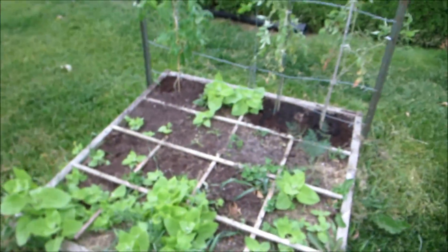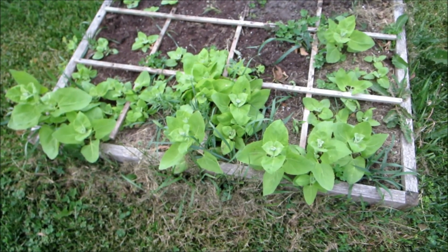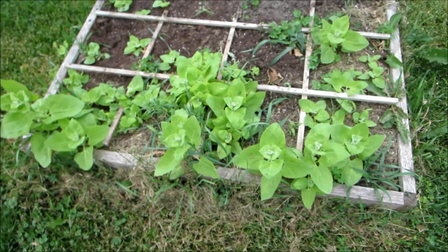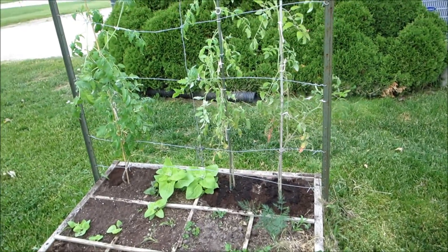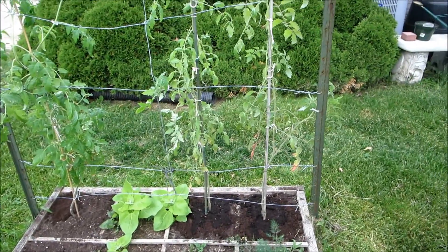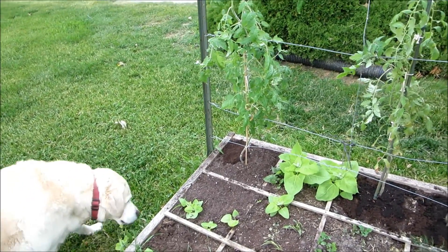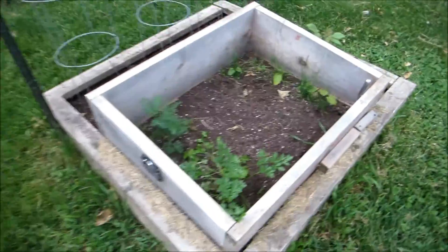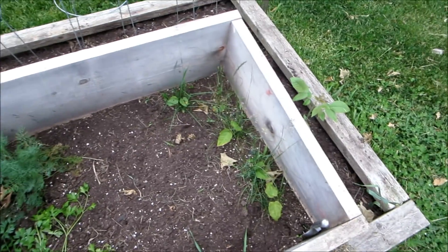This is a bunch of self-set mountain spinach from seeds that dropped last year. There are some tomatoes I managed to get out — the Italian heirloom on the right, and I think that's a Sasha's Delta on the left — but they only got planted last night.